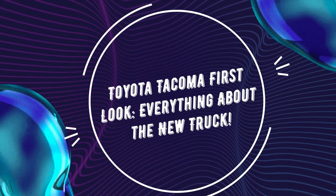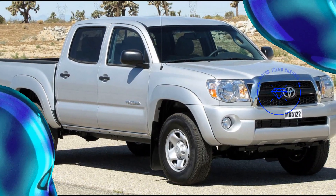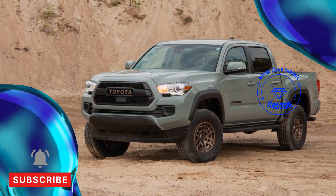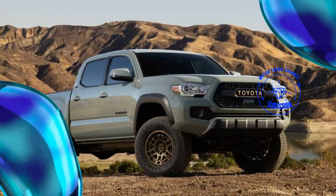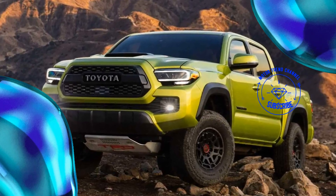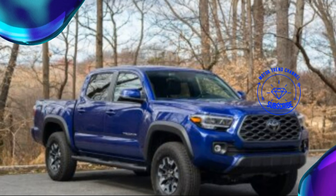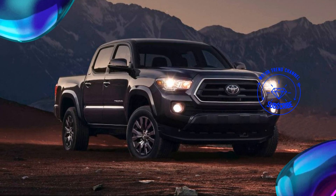Toyota Tacoma first look — everything about the new truck. Bring out your clichés: long in the tooth, older than dirt, past its prime. They can easily apply to the present Toyota Tacoma on sale now. There are elements of Toyota's ubiquitous midsize truck that date back to its mid-90s launch in America — that's Stone Age history in the modern automotive era. The legions of loyal Tacoma owners couldn't care less, though, having been busy rock-crawling, overlanding, and desert running for decades.